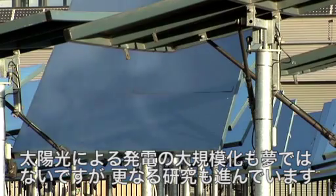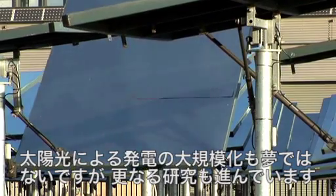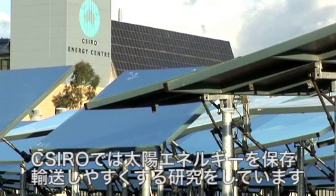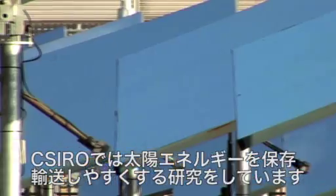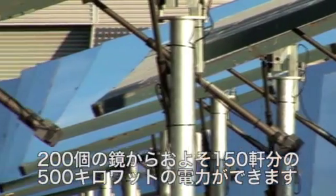While solar technology has become mature enough to be rolled out on a large scale, Australian innovation is still finding new ways of capitalising on this renewable resource. At the CSIRO, major efforts are underway to make the sun's energy more accessible, storeable and exportable. 500 kilowatts of energy is now being generated from these 200 mirrors, enough to power 150 homes.